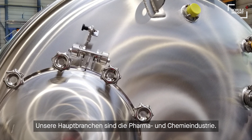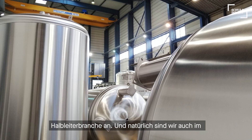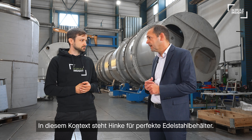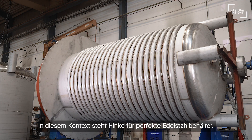It's my pleasure. Hinke has a particular focus of producing and supplying customized stainless steel vessels to the pharmaceutical and chemical industry. We also supply water purification plants and the semiconductor industry. And of course, when it comes to the installation of breweries — in this context, Hinke stands for stainless steel vessels in perfection.